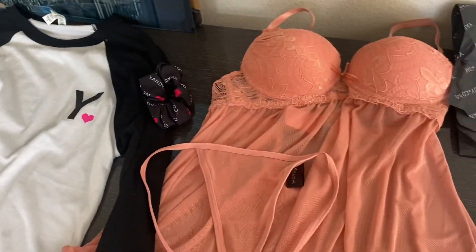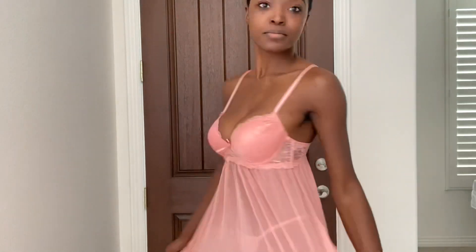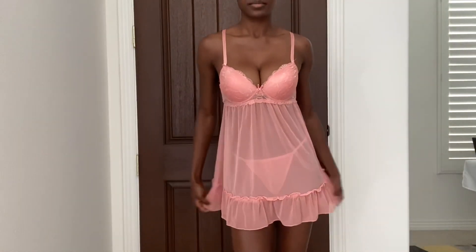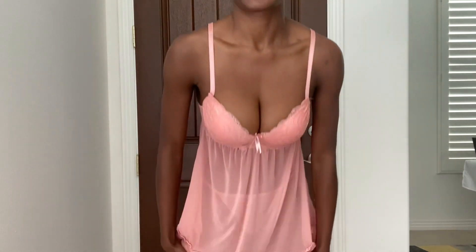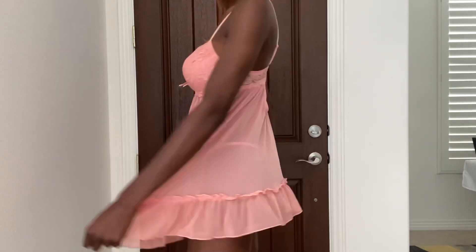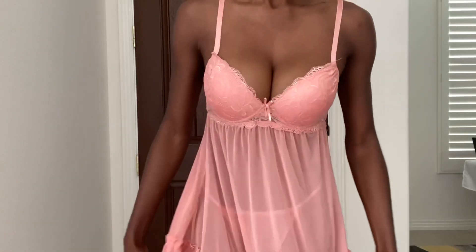I'm going to try these on for you guys — let me know which ones you like. So this is the first item, it's like a little baby doll, lace thingy. I'll include the links to the items below and also the names of the items. That's a cute little cutout in the back, and you see the bottom — it's a thong.